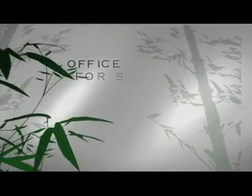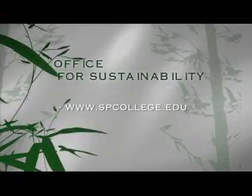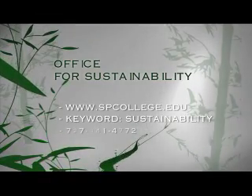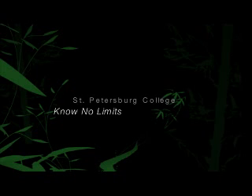For more information on St. Petersburg College's Office for Sustainability, visit www.spcollege.edu, keyword sustainability, or call 727-341-4772. St. Petersburg College. Know No Limits.